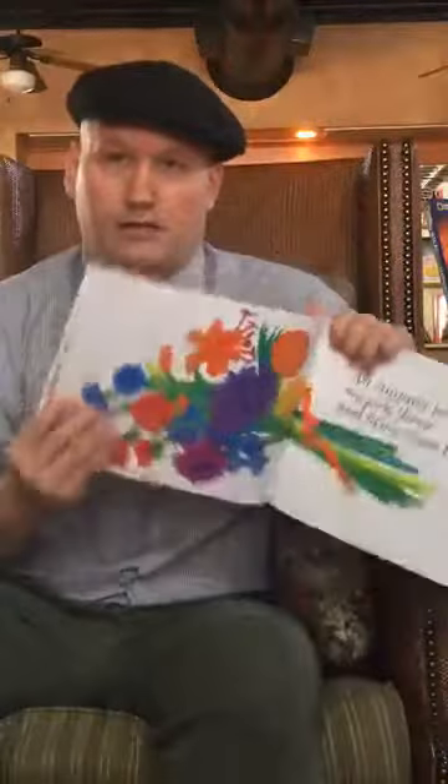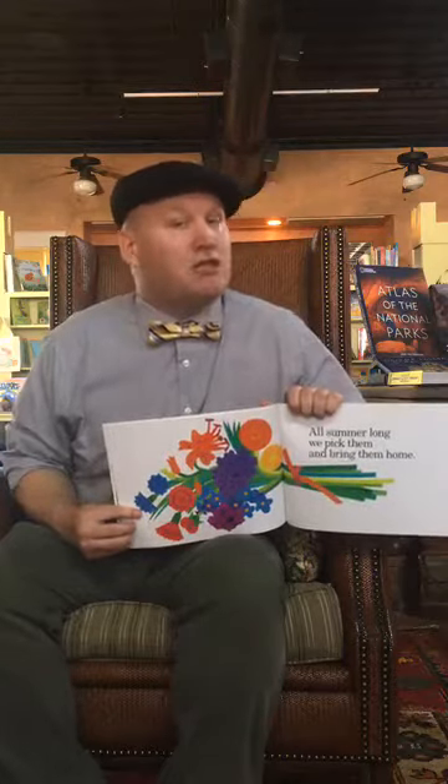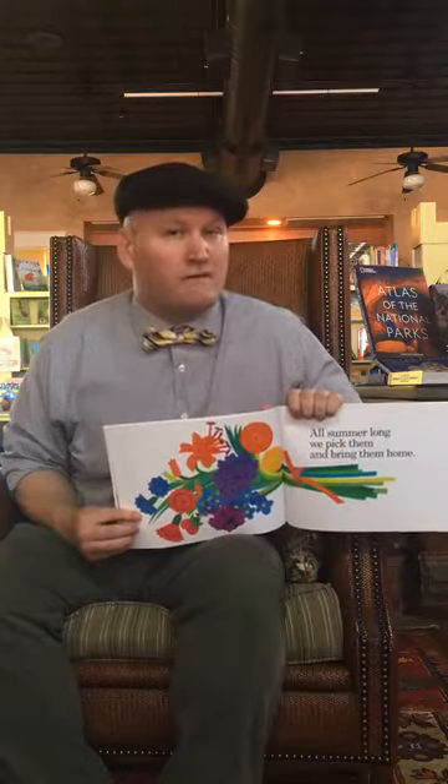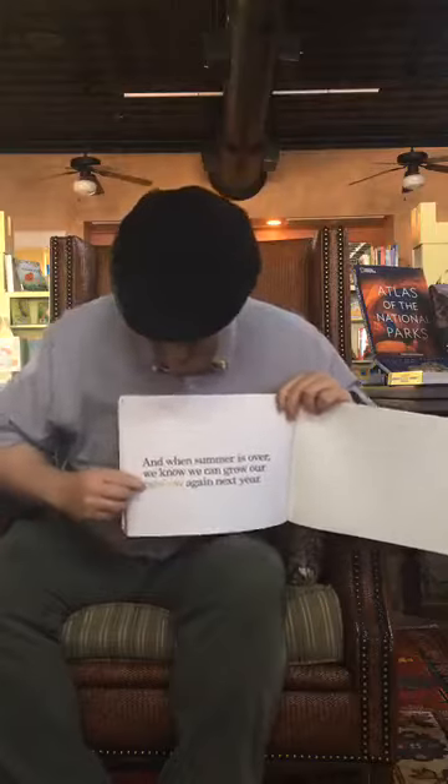All summer long we pick them and bring them home. That's the great thing about having flowers in your front yard — you can pick them and make a really nice little flower bouquet. You can give it to your mom or dad or your big person, or just put them on a dresser or the dinner table for everyone to enjoy. And when summer is over, we know we can grow our rainbow again next year.